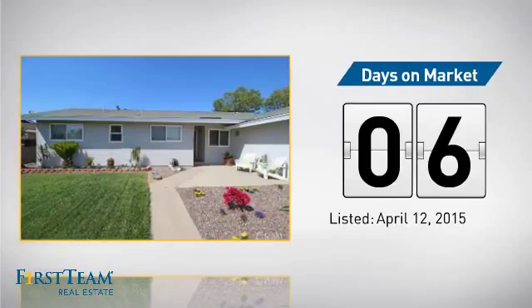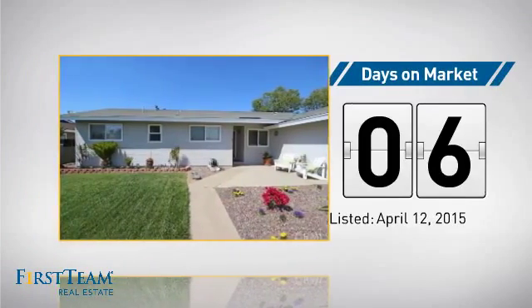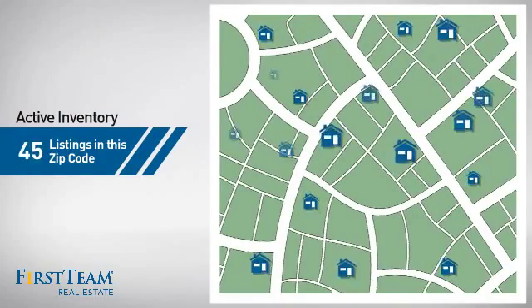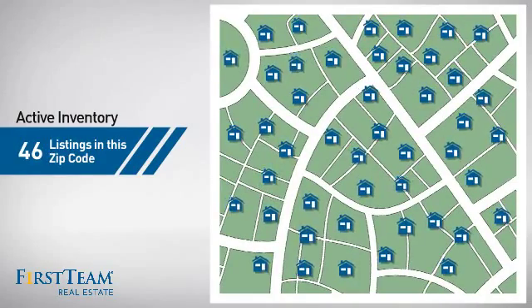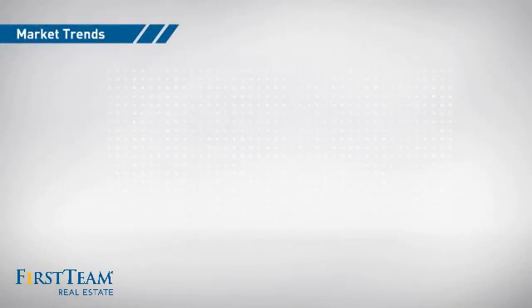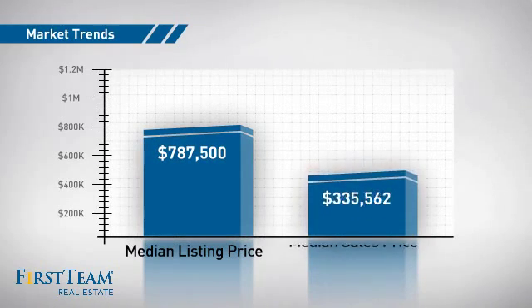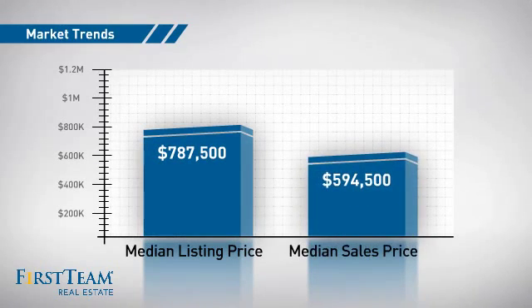It just went on the market this month. Wondering how it stacks up against the competition? There are now just over 45 homes on the market within this zip code, with a median list price of just under $800,000 and a median sale price of just under $600,000.